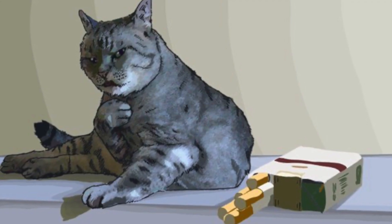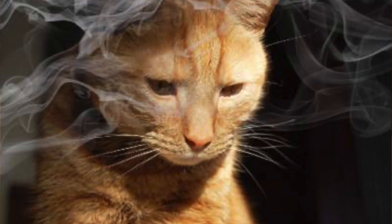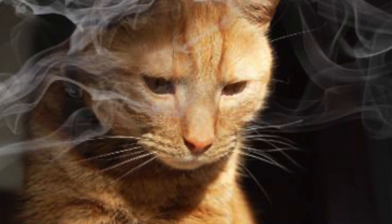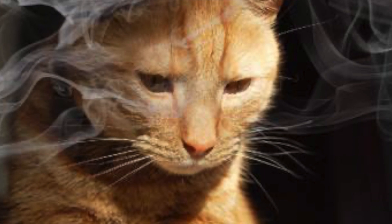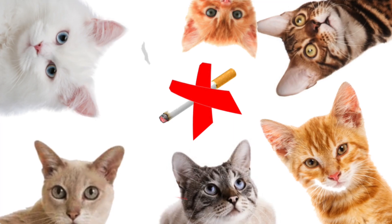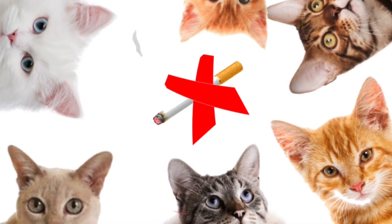Cigarettes cause cancer in cats. Those animals that live in homes with smokers are more likely to develop cancer, especially of the mouth, since cats usually lick objects such as carpets or furniture that contain residues of tobacco chemicals. In addition, the smoke particles that fall on their hair and that the animal will later consume when grooming also increase their chance of suffering from cancer in the future. Unfortunately, both for them and for us, it is a great risk to live with a passive smoker.